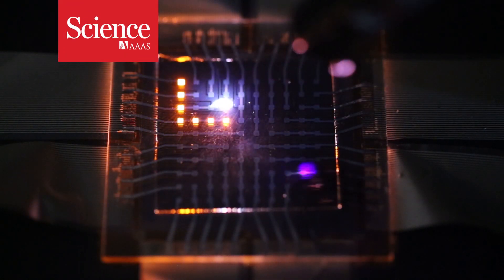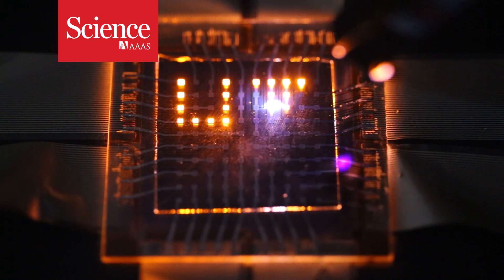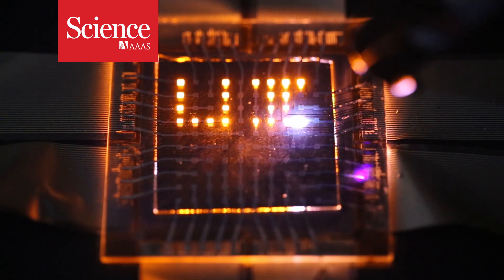These LEDs are the beginning of the Internet of Light. They can sense light, emit light, and collect energy all in one.